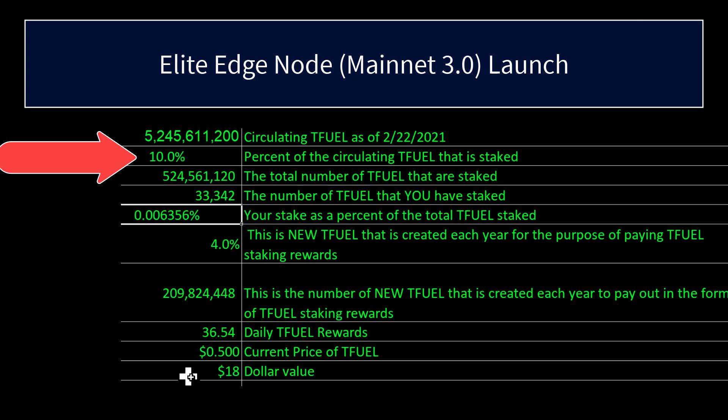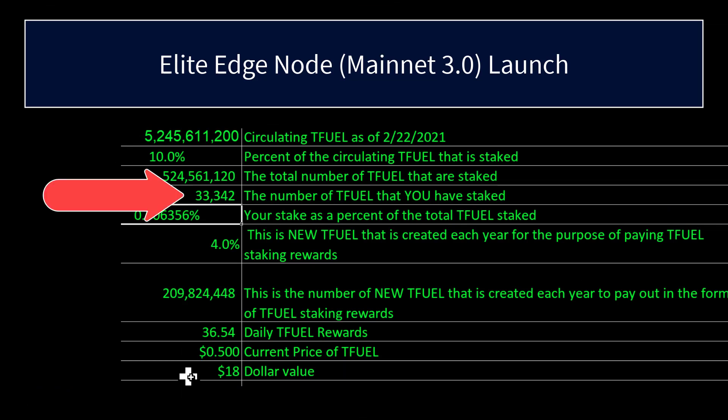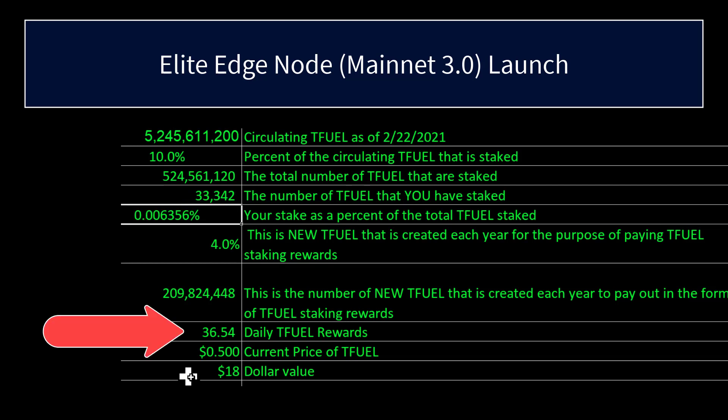Based on a figure of 10% of the circulating Tfuel being staked, and $33,342 as your stake, that gives you a daily reward of $36.54. So an equivalent amount invested in Theta yields roughly one Tfuel per day for staking 1000 Theta. But if you put the equivalent amount of money into Tfuel based on a 10% total stake, your Tfuel staking reward per day would be $36.54 — basically 36 times the amount of Tfuel per day versus buying Theta. The amount of money needed would be $12,420.